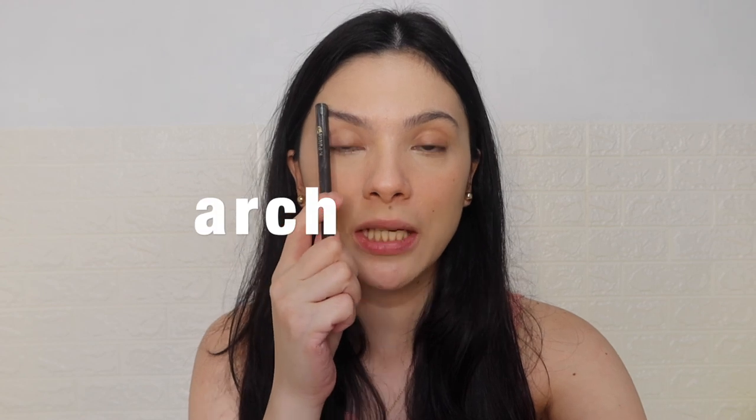Saan naman dapat yung pinaka-arch ng kilay mo? Kung gusto mo yung may arch, kailangan mo lang gawin — again, from the tip of your nose — itutok mo sa gitna ng pupil mo, sa iris ng mata. Yan dapat ang arch ng kilay mo. Yun yung mga magiging batayan mo kung paano mo isashhape yung kilay. If you're in doubt and gusto mong ipaayos yung kilay mo, madaming places where you can go — katulad ng Benefit Brow Bar. Maganda sila mag-shape ng kilay. They can thread it, you can even do waxing.